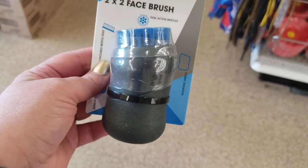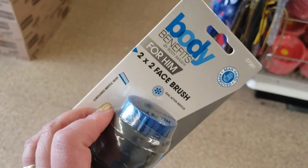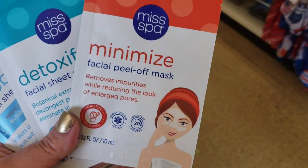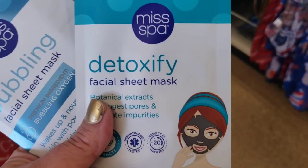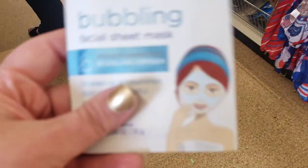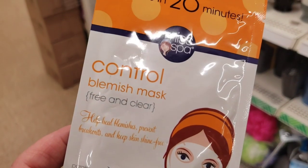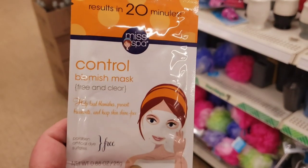Body Benefits for Him two-by-two face brush — it's really heavy. At first I thought it was motorized but it isn't. This is from Target. I'm finding these by Miss Spa — I showed you the Age Defy Firm and Tone one a while ago, but they also have this Minimize Facial Peel-Off Mask. That looks super exciting. And this is a Detoxify Facial Sheet Mask with Botanical Extracts. I love Miss Spa products. And this one is the show-stopping favorite: the Bubbling Facial Sheet Mask — Bubbling Oxygen Wakes Up and Nourishes. Also the Control Blemish Mask, Free and Clear, paraben, artificial dye, and sulfate free, and it controls pimples.